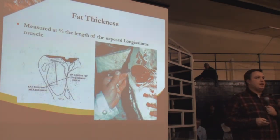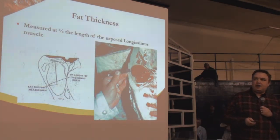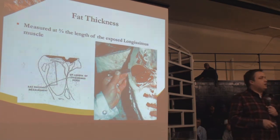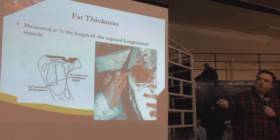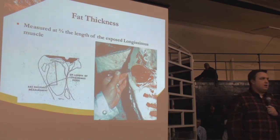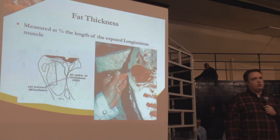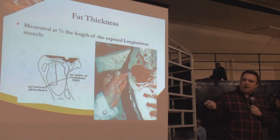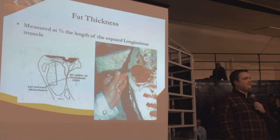Fat thickness is an indication of fat under the hide on the back. This is evaluated when we cut between the 12th and 13th rib on a cold carcass — measuring fat three-quarters of the way down the rib eye, opposite the rib eye. These correspond to what we call preliminary yield grade in a shortcut method. This is done visually by a grader and is probably the highest-influencing factor contributing to yield grade.